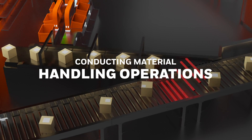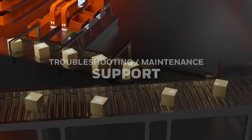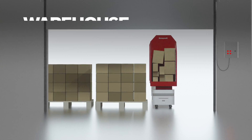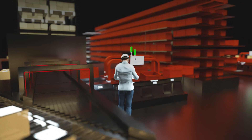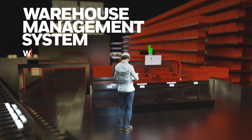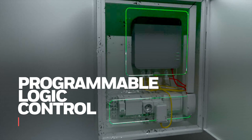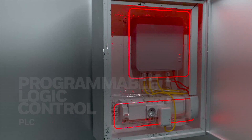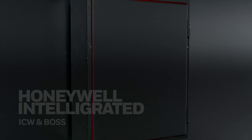Machine control is the foundational base layer upon which more advanced automation software can be added, such as a warehouse execution system, or WES, or a warehouse management system, or WMS. But many programmable logic controllers, or PLCs, and machine control software — like Honeywell Intelligrated's ICW and BOX — are in the sunsetting phase of their life cycles.